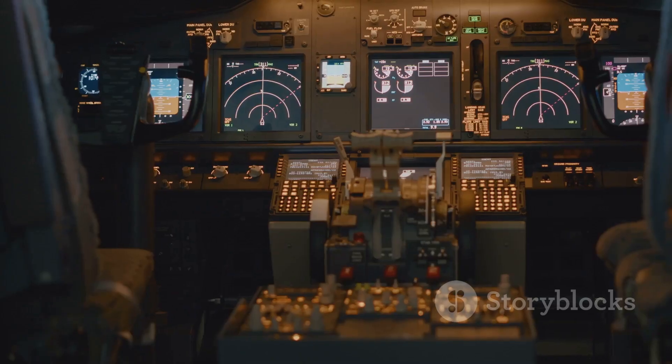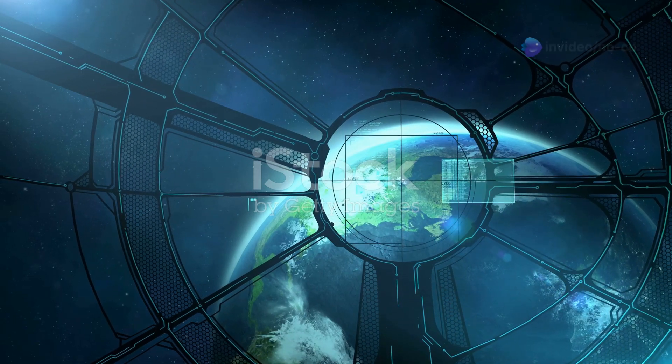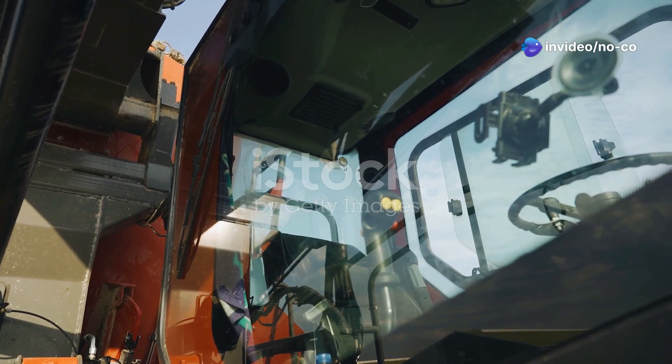fuel efficient. But the innovations don't stop there. The 777X is packed with cutting-edge technology, from its advanced fly-by-wire system to its state-of-the-art avionics. This aircraft is a flying testament to the power of modern engineering.